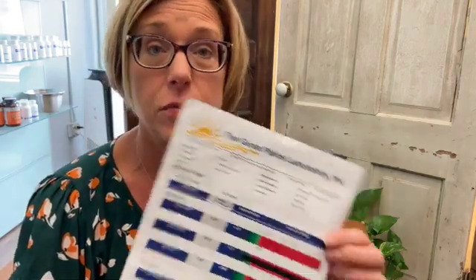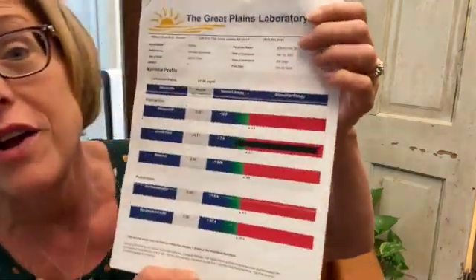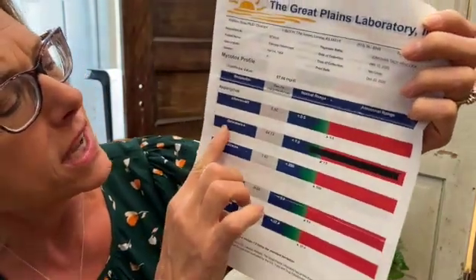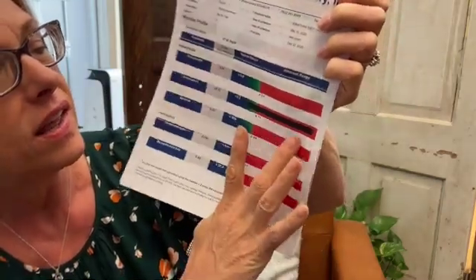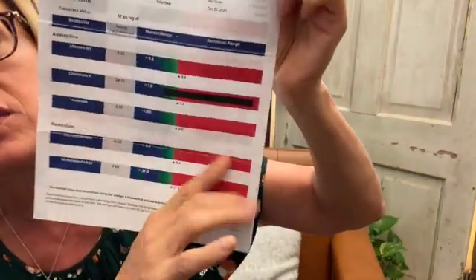I have had people who have not done that — who just ordered the kit, peed in the cup, and sent it back — because that's what we've done our whole lives. We don't have to try to bring anything out of hiding, but in this case you do. This is my own test, and aspergillus mold creates ochratoxin A. Look how high I was for ochratoxin A.